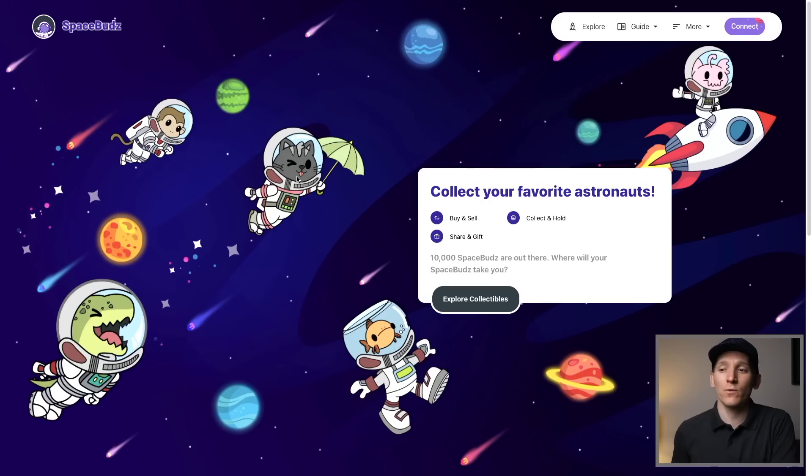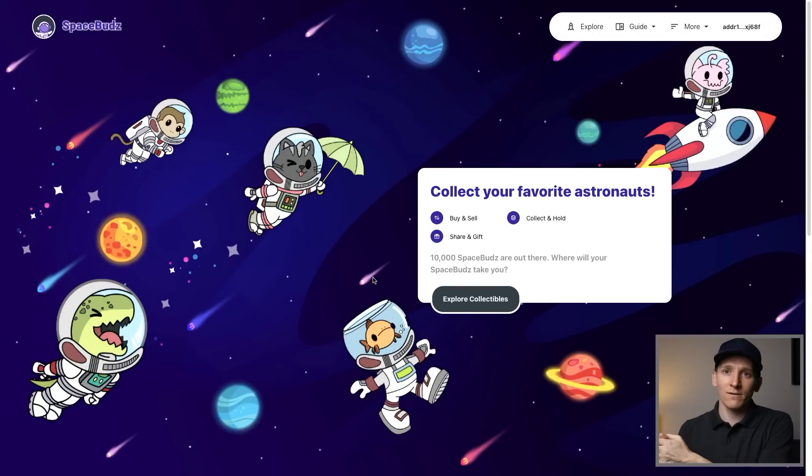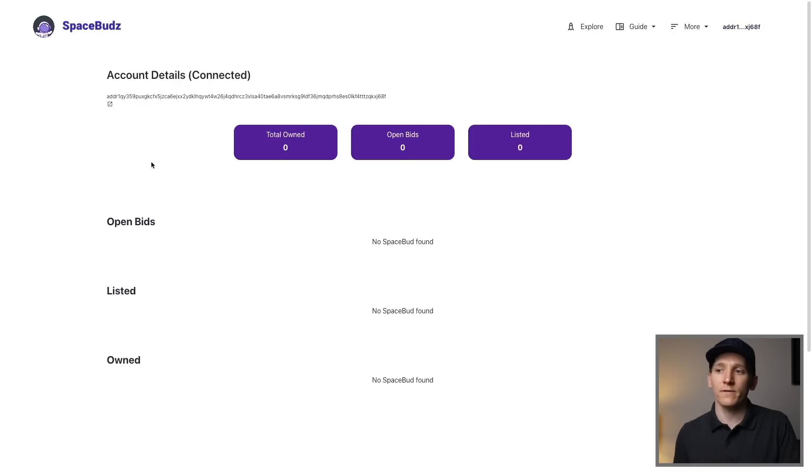Next, you'll want to connect your NAMI wallet to any application that you want to interact with that's built on Cardano. So as an example, this is SpaceBuds, which is an NFT set but also a marketplace for those NFTs. Come up to the top right-hand corner of any application and just click Connect - it should recognize that you have NAMI wallet installed. If it doesn't, maybe close your browser, refresh everything and see if that works. You can see it recognizes NAMI wallet, so I'm just going to click Access. And as you can see in the top right-hand corner now, my NAMI wallet is connected to SpaceBuds - you can essentially use all of those funds in the various ways that you can use funds with ADA.